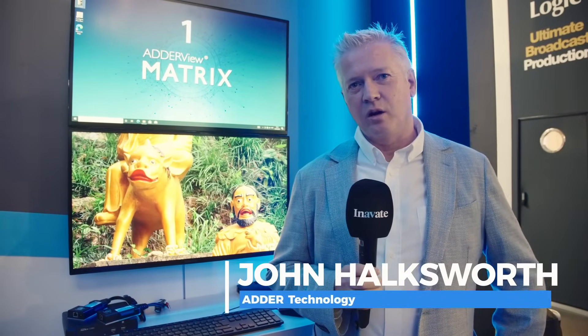Hello, I'm John Hawksworth, Senior Product Manager at Addict Technology, and today we're going to talk about a new product that we're launching called Addiview Matrix.